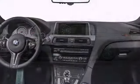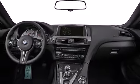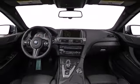Come test drive this 2014 BMW M6, rendered with stunning clarity and bold sophistication.